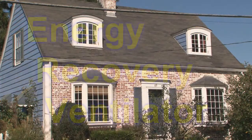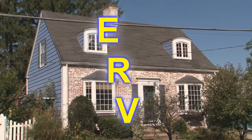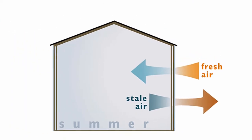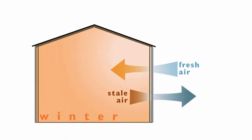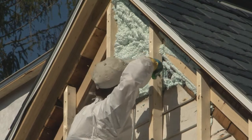But sealing up the house like that brings on another unforeseen issue. All of those air leaks, while wasting incredible amounts of energy, have also been bringing fresh air into our house. No holes in your house means no fresh air, and then stale air and humidity can accumulate. So where will we get fresh air once the house is sealed up? The solution is called an energy recovery ventilator, or ERV for short. This little machine constantly brings in fresh air and exhausts stale air while keeping your heating and cooling energy inside the house. This way, you get the benefits of a super insulated and air-sealed house with the comfort of fresh air and even humidity levels.